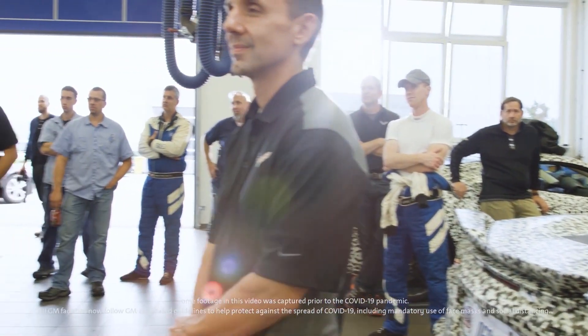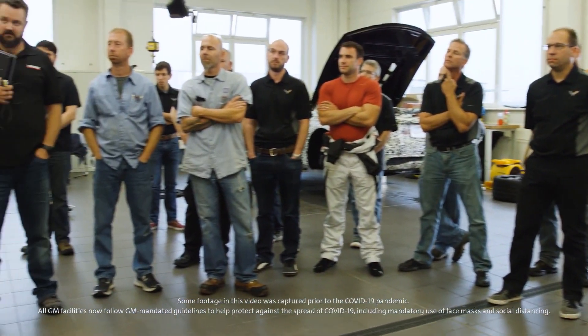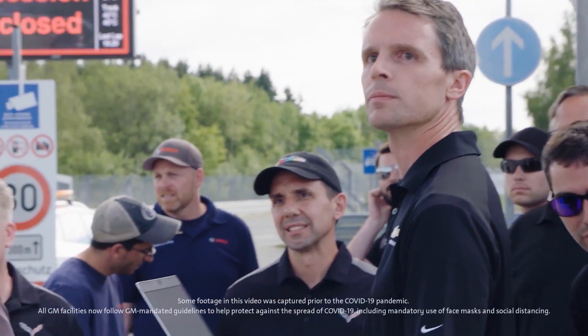There are so many components. The integration level, the level of detail where traction control is interacting with the transmission and the suspension — it's coming together with such smoothness and refinement that it's unlike anything else we've done. This team is one of the most high-powered teams I think we've ever had doing development of a vehicle. A brand new transmission, a mid-engine new architecture — for all those things to come together and have proof at the hardest track in the world says a lot about the whole team and how hard you've worked to get to this point.